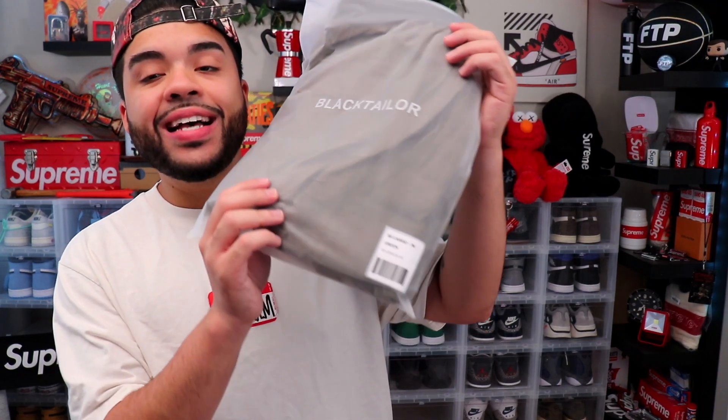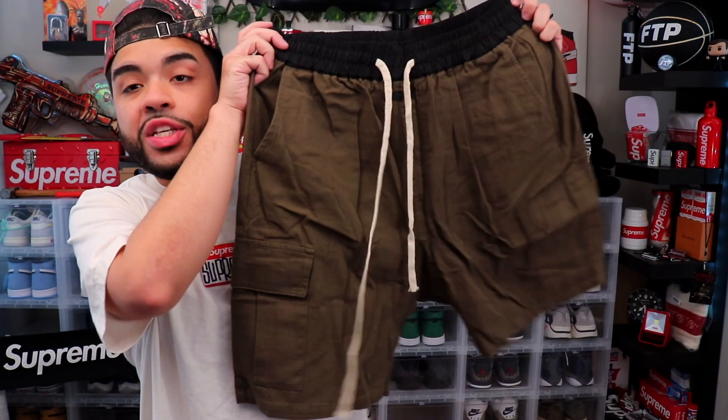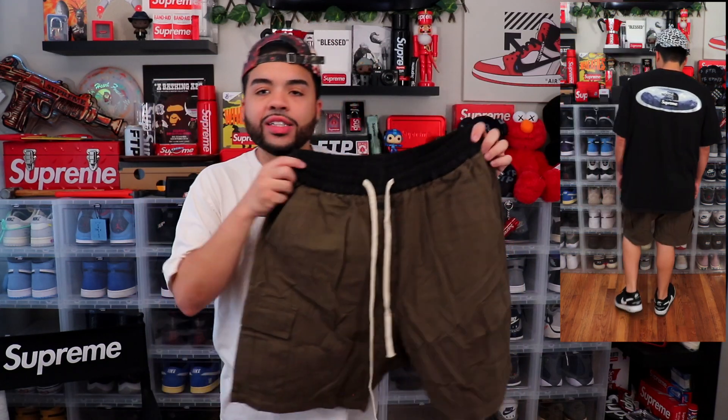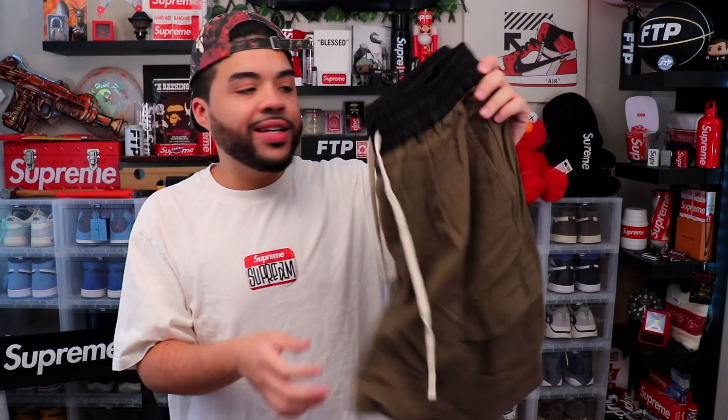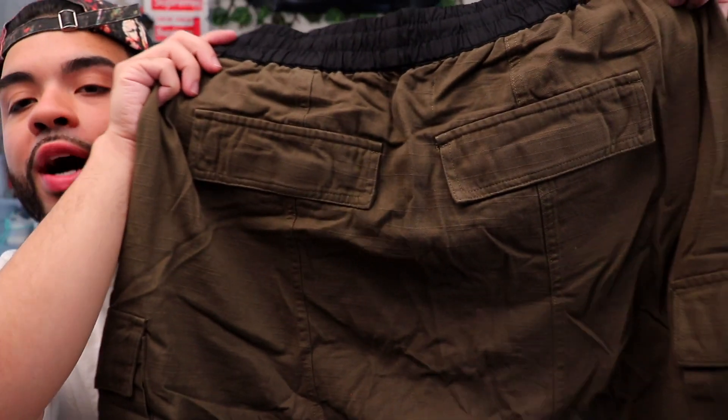Last up we've got the S8 Cargo Shorts — I got these in a 34 because it's the only size they had. I love these — I might even have to shrink them. The reason I love these so much is because they give me Rick Owens vibes — they just have that drop crotch, big cargo pocket vibe. I have these in the black color. These cargo shorts go hard — for the summer they're breathable but they have the right cuts and depth to them.